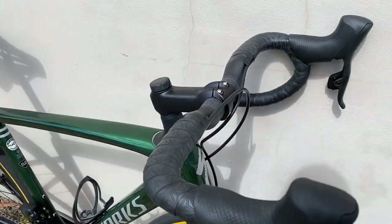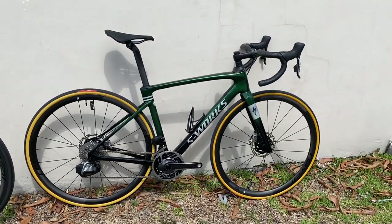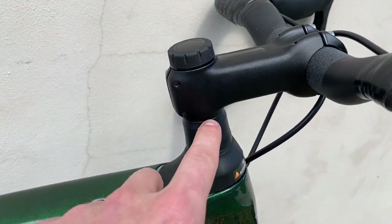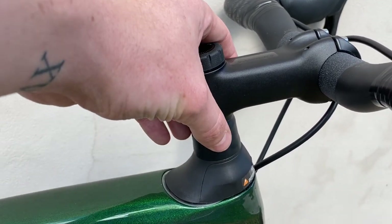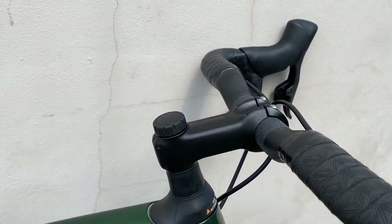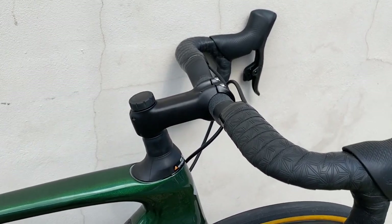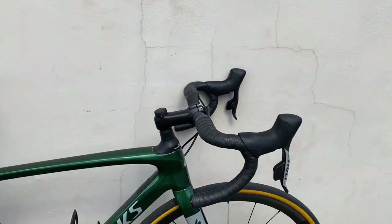So you're getting an extra 15 millimeters of rise on the bar. What the Roubaix does better than the Ethos is it gives you a better geometry position right off the bat — it's more upright and more comfortable from the get-go. This is as low as this stem can go — you can't go below the Future Shock. There is an option to put three 5-millimeter spacers underneath the Future Shock to raise it even higher. If you want it lower, you can always replace the stem with a negative 17-degree or negative 12-degree stem to make it more aggressive.